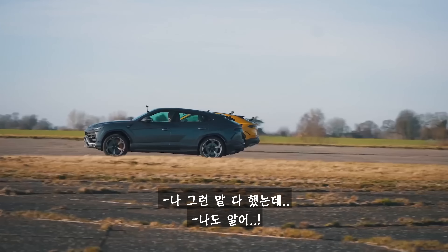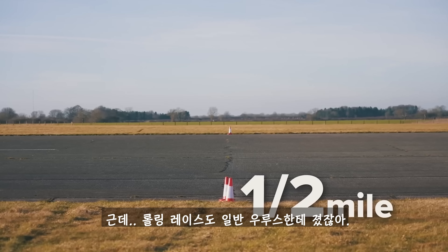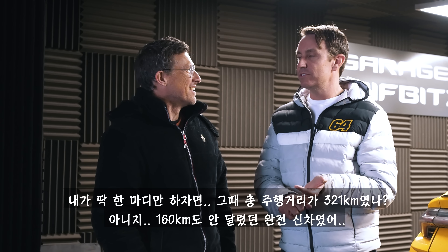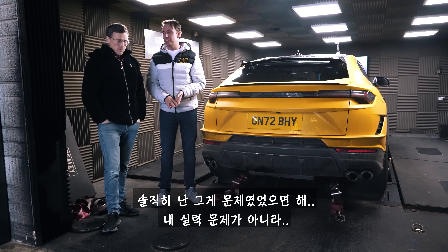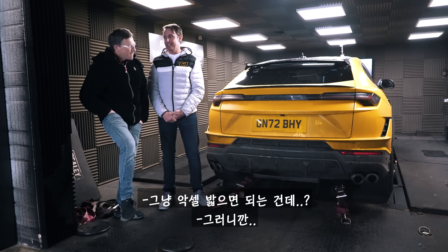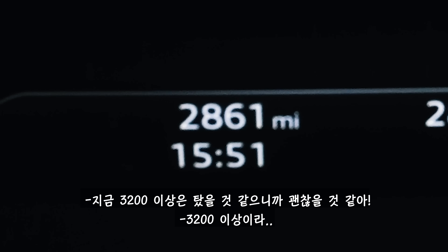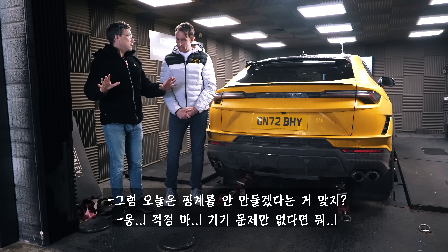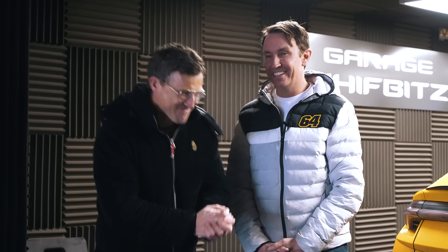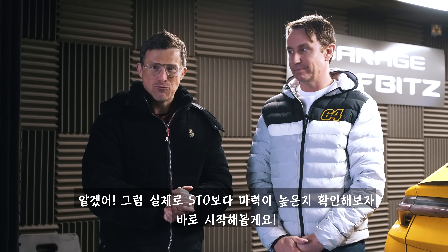It didn't get traction — yeah you said all those excuses and they counted for nothing because it was actually beaten by the normal Urus in the rolling race as well. The only thing I can say is it was under 100 miles, very very new. So I'm hoping that was the main contributing factor. Okay, now you think it's run in — about 2000 miles, something like that. So can we just admit no excuses now? No, apart from maybe I don't know how good the equipment is. We're going to find out whether it produces more power than the STO like it should. Let's run it up.